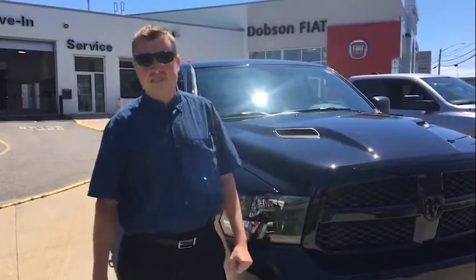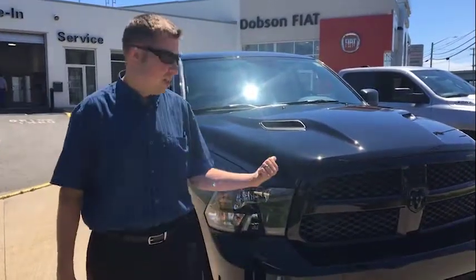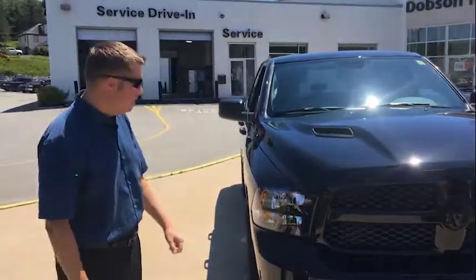How are you doing folks? It's Matt Foster here from Dobson Chrysler, and we're in St. John, Nebraska. Just wanted to talk to you about our Black Ram Quad Express truck that we have here.